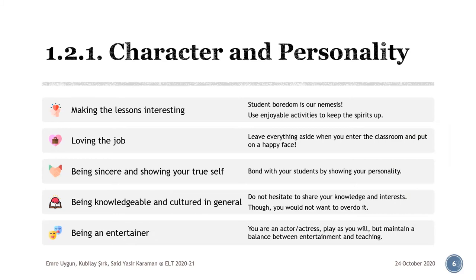The third one is being sincere and showing your true self. Showing your personality, without going further into your private matters, is a good idea to bond with your students. Since your learners tend to be interested in you and want to get familiar with you, showing real bits of yourself might help them achieve that. Fourth, being knowledgeable and cultured in general — teachers should be knowledgeable not only about their specialty and education, but also in different areas of life. Your interests, hobbies, passions, or life experiences are things you might want to share in the classroom within reasonable circumstances. Do not try to make everything about yourself, or you might bore your learners and make a fool of yourself.